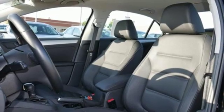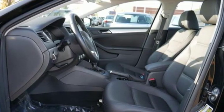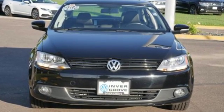New car test drive finds the interior clean, stylish and comfortable while being smart, accommodating and functional. Enjoy every drive in a Volkswagen — take it for a test drive today.